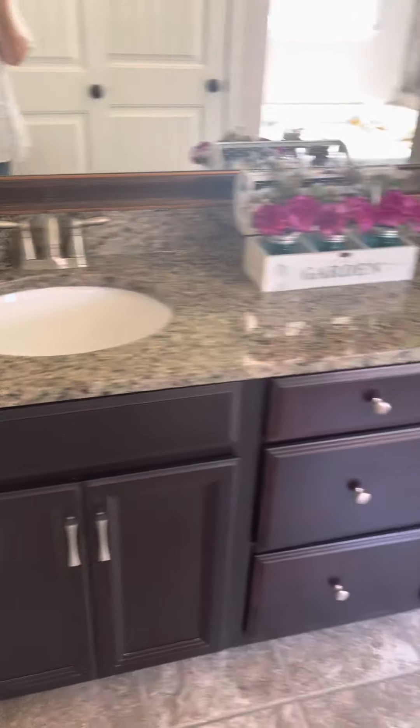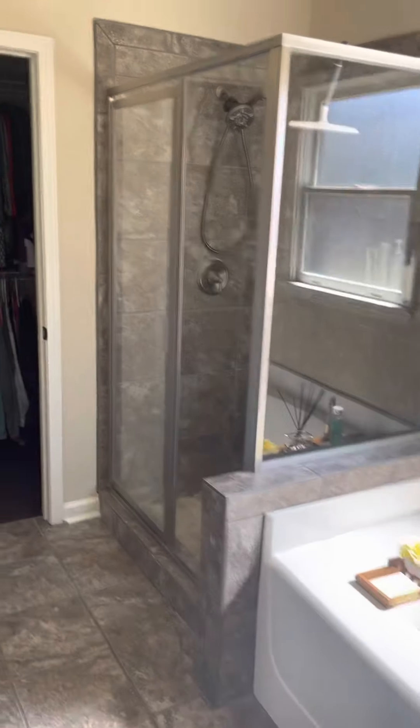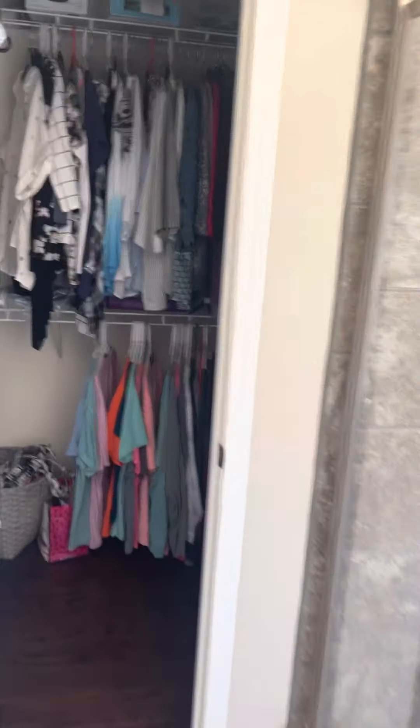Tile floors, double vanity, a soaker tub, stand-up shower. And this is your closet.